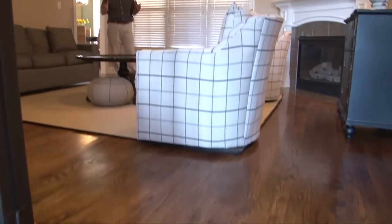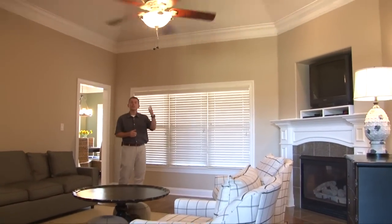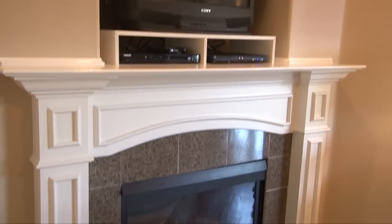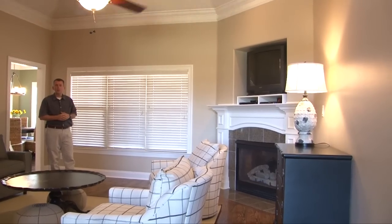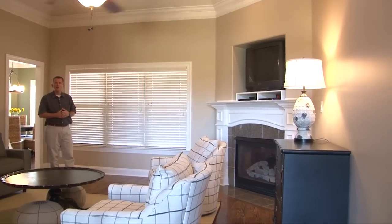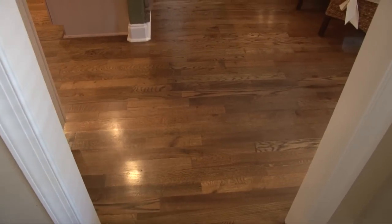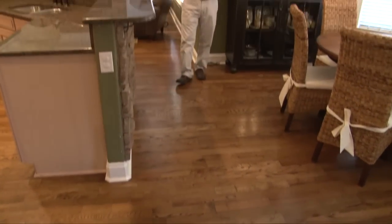Gorgeous floors bring you to the great room where you'll find sloped ceiling, ceiling fan, TV niche above a custom fireplace, custom crown molding, and triple wood-wrapped window with a view of the covered porch.